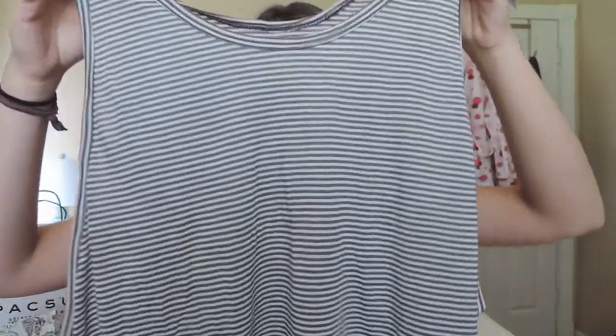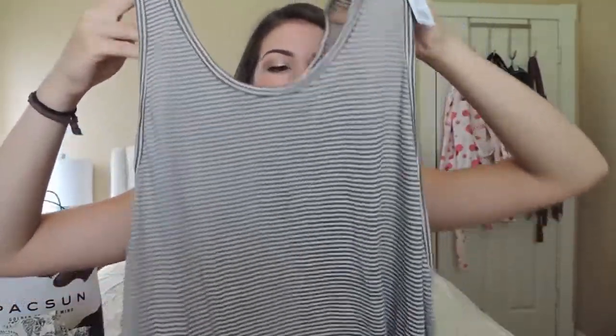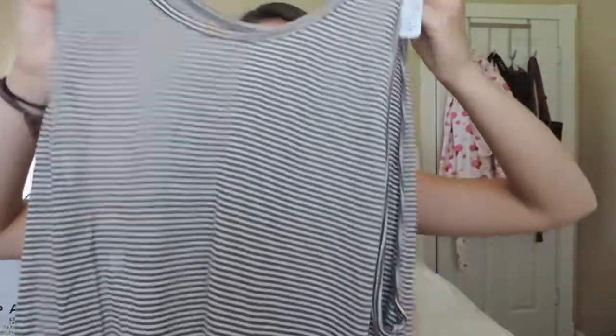Next I got just a basic comfy tank top from Free People. It's army green with ivory straps, kind of like a muscle tee. It's super soft and going to be super easy to wear on those hot days when you don't want to wear a short sleeve or long sleeve shirt. I just thought this would be great to throw on over a bandeau and run out the door — looking cute.